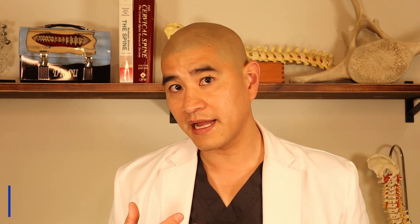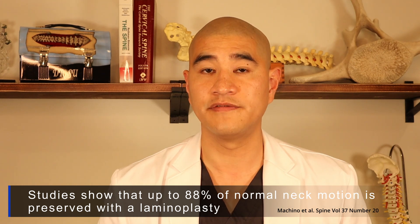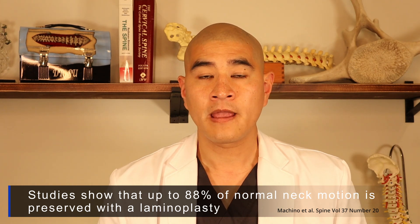This is what a soft cervical collar looks like — patients wear this for up to two weeks. After two weeks, they can take the collar off. Patients are allowed to move their neck because this is not a fusion procedure — you want that neck to move and maintain flexibility. The hinge side can take up to three to six months to heal, so we want patients to be relatively careful. I start physical therapy at around eight to twelve weeks.